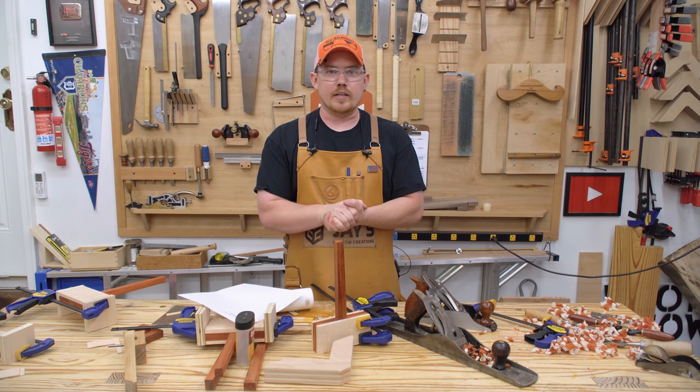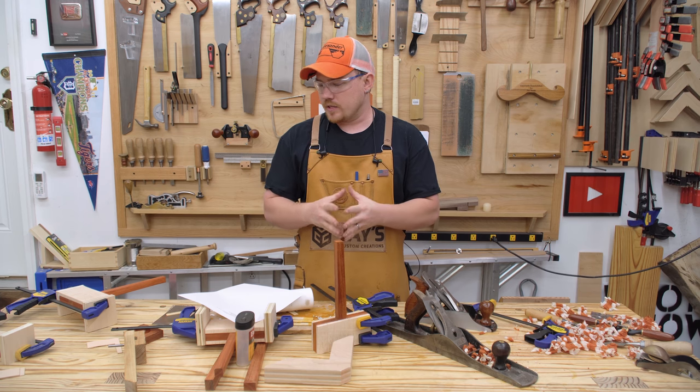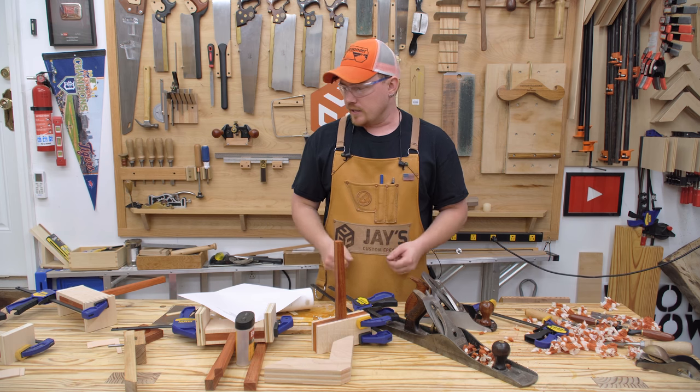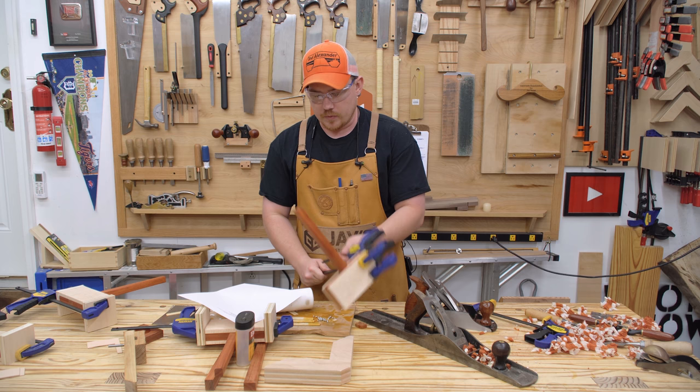Hey folks, how you guys doing? Hope you're all having a great Tuesday. It is Monday when I'm recording this and today I've been trying to knock out a few mallets. I'm working on four of them and I was hoping to get them all done today but it doesn't look like that — I just ran out of time and want to spend some time with my wife.